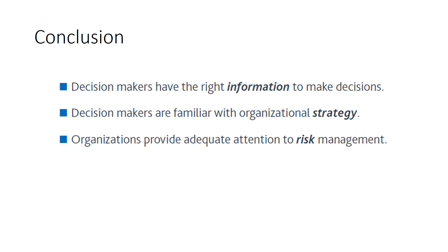The conclusion remains the same as our previous video: decision makers must have the right information to make decisions, be familiar with organizational strategy, and organizations must provide adequate attention to risk management. Wherever these three points are addressed, decision making becomes a definite aid and boon for project management, most surely raising the success level of the project.